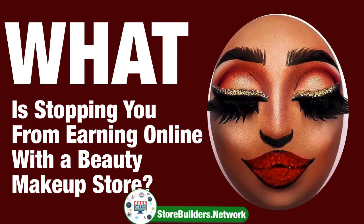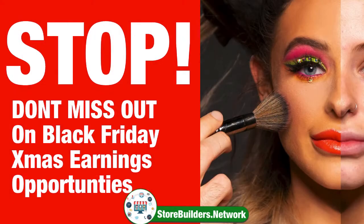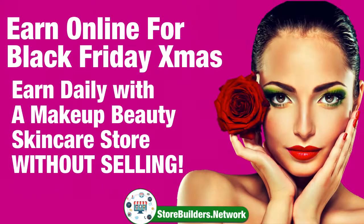What is stopping you from earning online with a makeup store? I'm here to help you every step of the way. You're about to miss out on earnings and opportunities. I'm going to share with you a video, step-by-step, of how you can earn online the right way and take advantage of Black Friday.